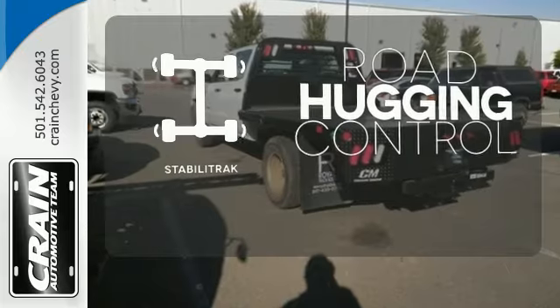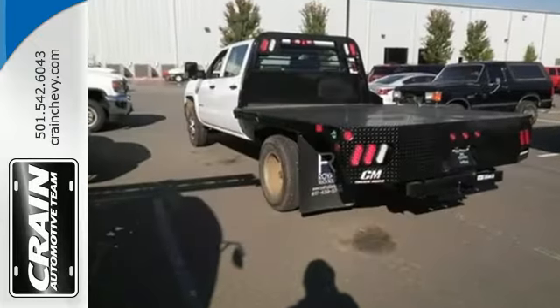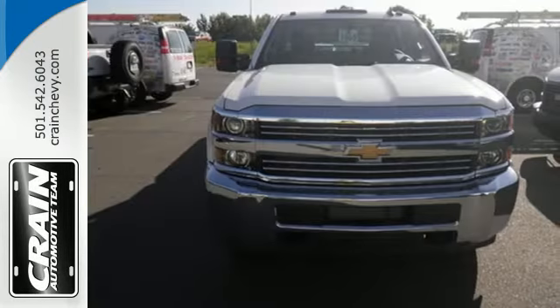Stabilitrack gives you extra grip on the road. This is heavy-duty capability. Come in for a test drive today.